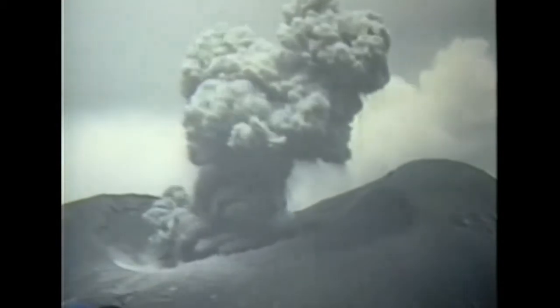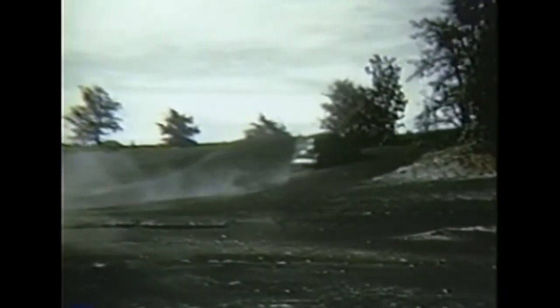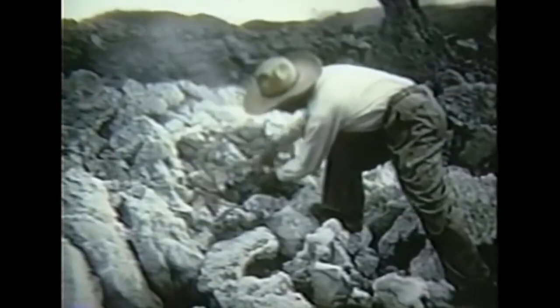Within a week, the cone had risen to 500 feet. This extraordinary eruption excited scientists all over the world, and soon they were studying it as it grew.